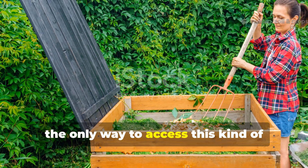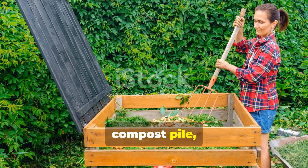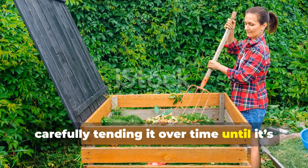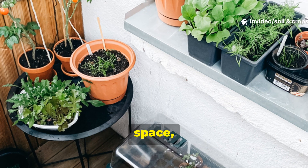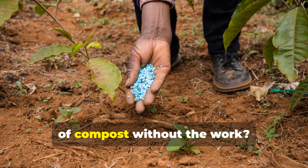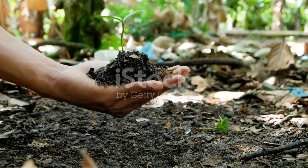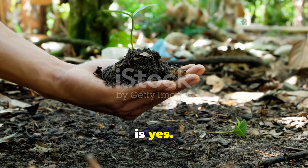Traditionally, the only way to access this kind of living fertility has been to make your own compost pile, carefully tending it over time until it's rich and ready. But what if you don't have the time, space, or energy to build your own pile? Is there a way to bring all the benefits of compost without the work? The answer, surprisingly, is yes.